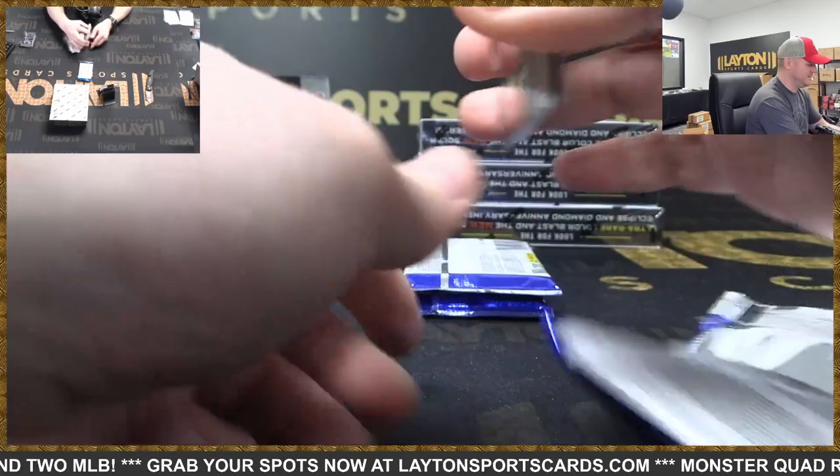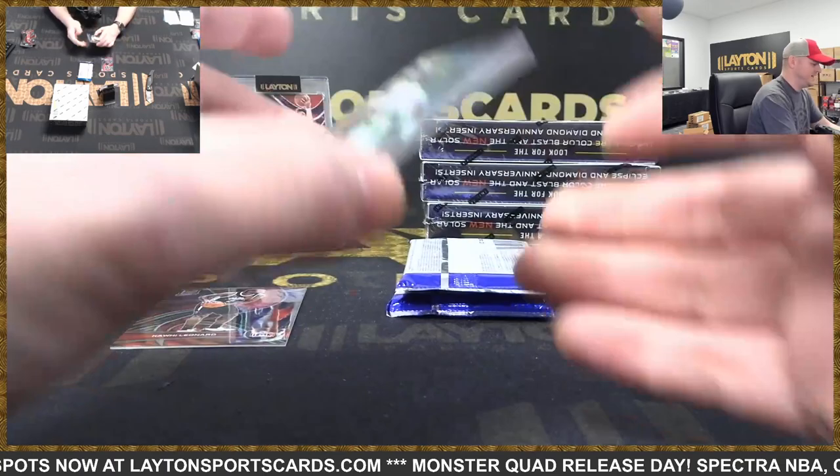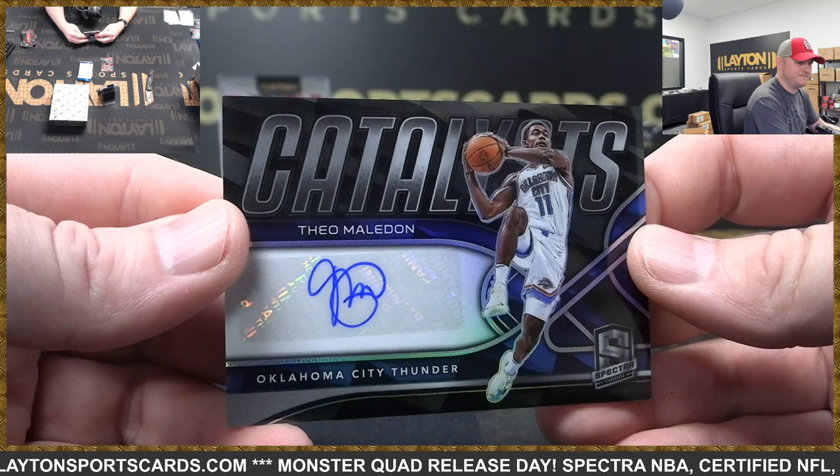Bradley Beal. Trey Murphy rookie. And this is to 99, auto Tail Maldon — there you go Thunder. Silver Kawhi.